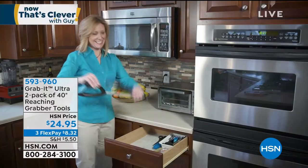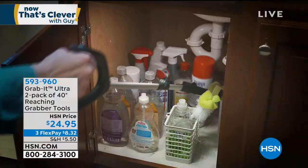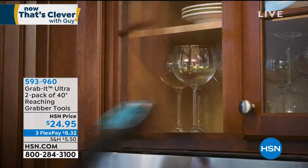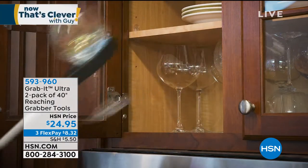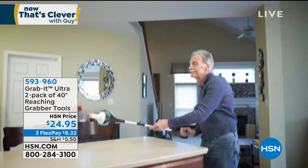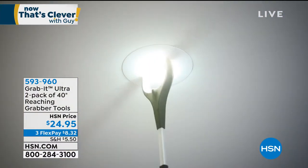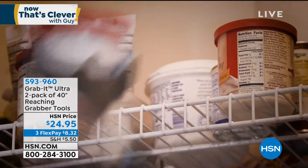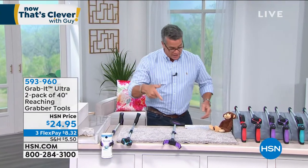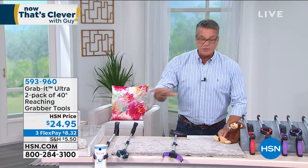The show is called Now That's Clever, and the reason we call it that is we try to come up with really cool, clever ideas that everybody can use. I bought this for my mom last year - it came in a two-pack. My mom just turned 88 and John's in his 80s as well. I have a tough time when things fall on the floor. They use the Grab It. The Grab It is the ultimate reaching tool. Whenever you can't get to something, whether it's over your head or down below - no step stool, no bending over - it instantly adds three feet of reach.